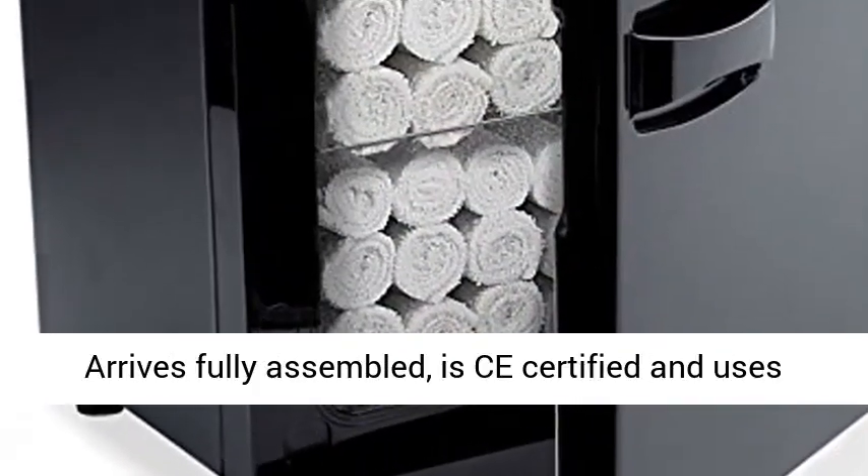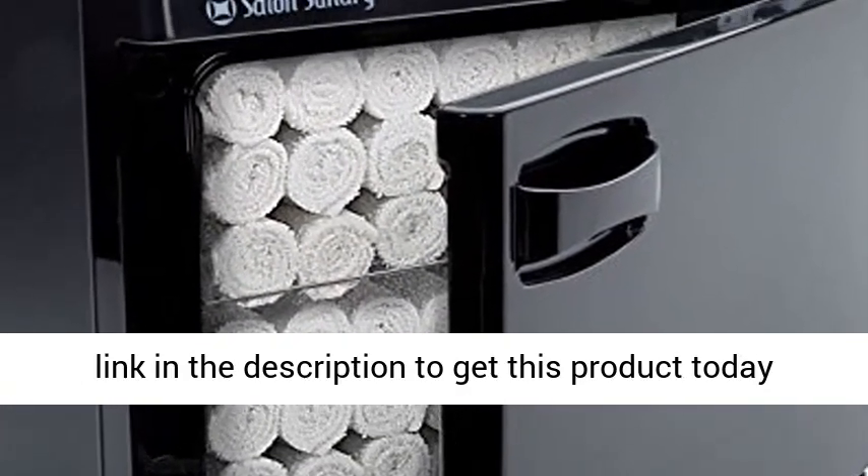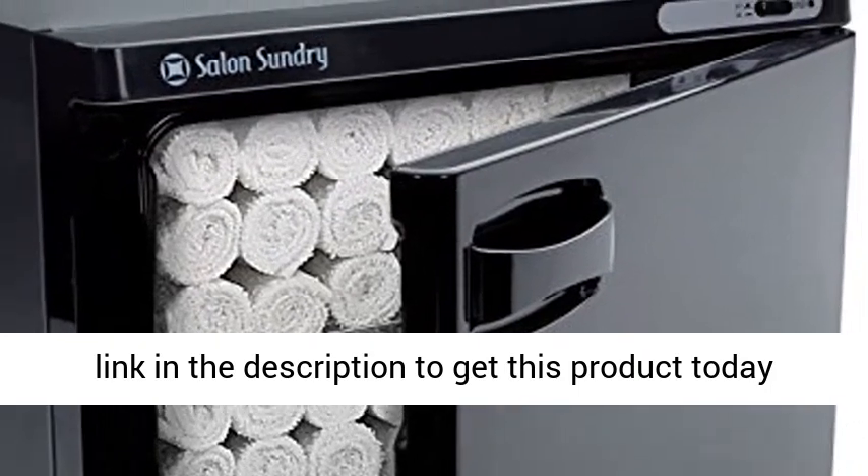Safety: arrives fully assembled, is C-certified and uses a U.S. standard grounded three-prong plug. Click the link in the description to get this product today at the best price.